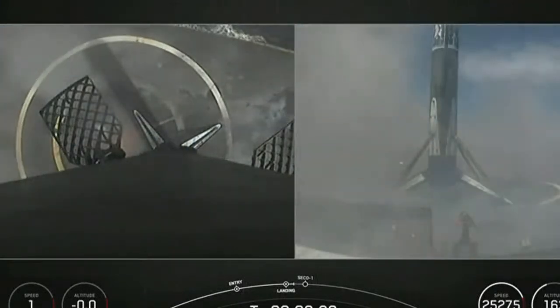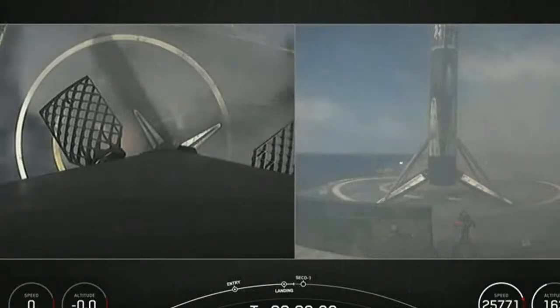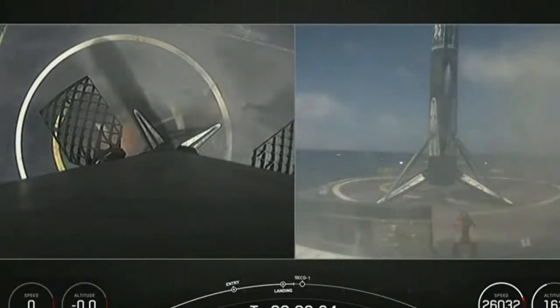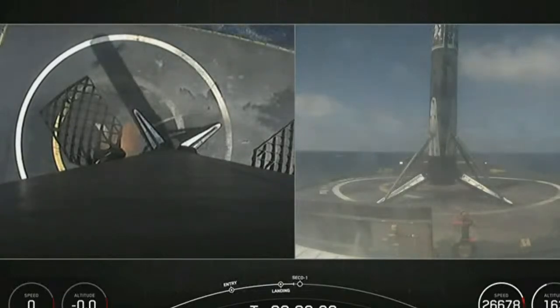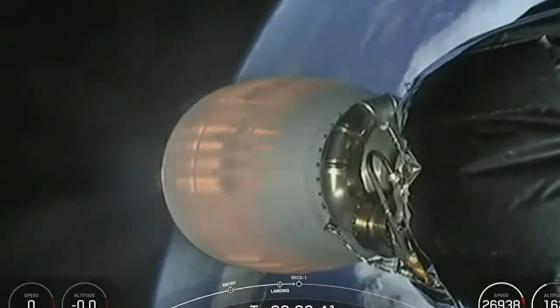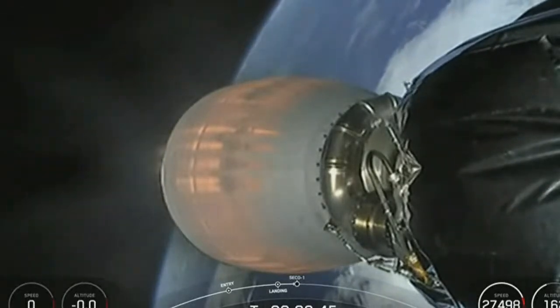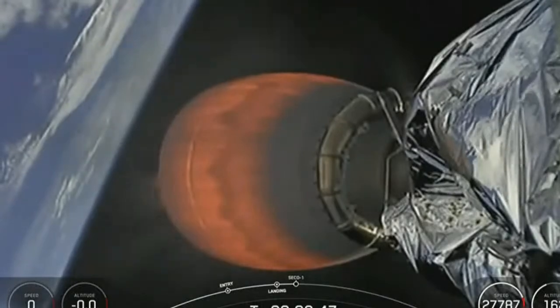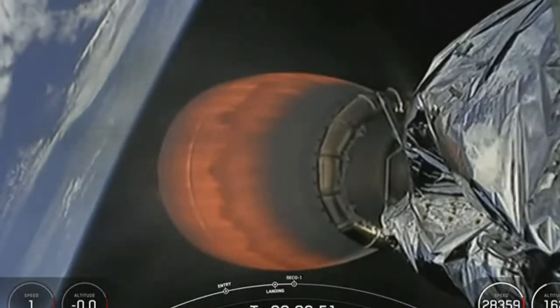Stage one landing is confirmed. That was an amazing view of the first stage landing thanks to our Starlink satellites. This marks the 57th first stage landing on this particular drone ship — of course, I Still Love You — and the 56th overall Starlink mission landing and 36th launch of the year.